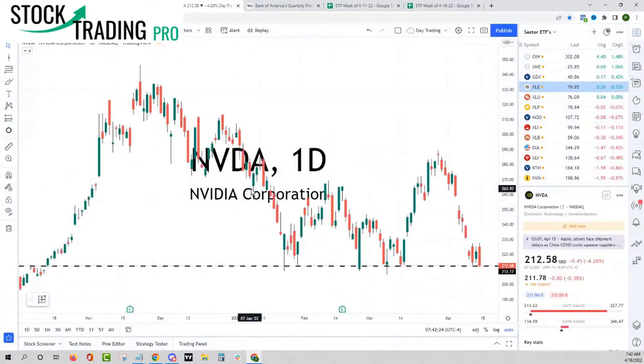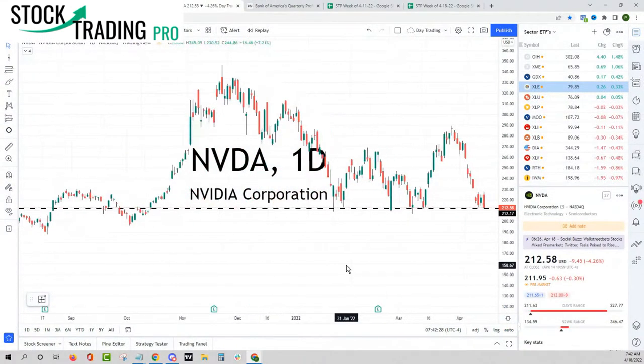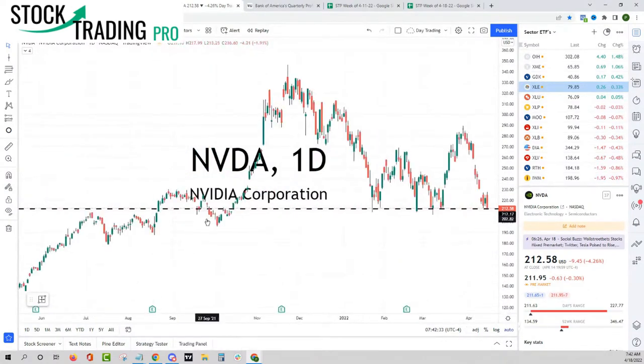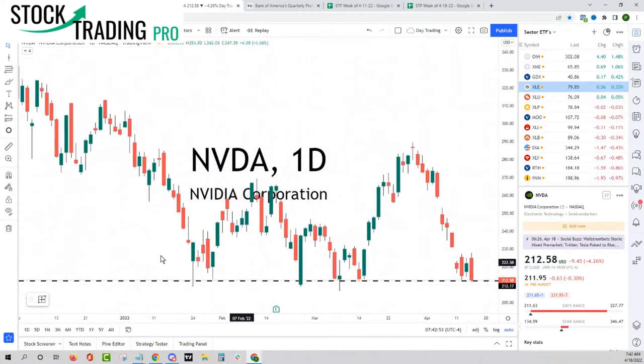Nvidia is at a really big support level and there's a lot of room to go below that. This is a good image of what we were talking about as far as bearish signals: we had a bearish gap, another bearish gap, a bearish engulfing candlestick, and another bearish engulfing candlestick. An engulfing candlestick is usually a pretty powerful signal - it took out the high and the low and closed near the low. This candle took out the high, took out the low, and now it's resting at a support level.